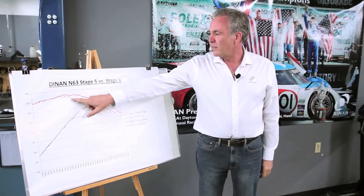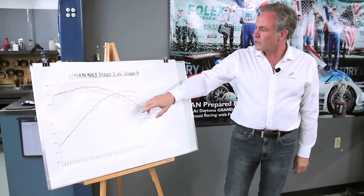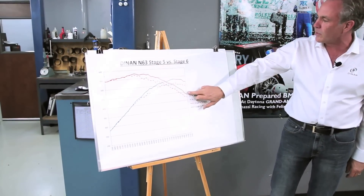Here's our stage 5 software in the dash line and in the red line is our stage 6 software. As you can see, the torque is very similar at lower RPM, and then when the torque starts to drop, they separate and we just hold the torque up for a longer period of time.